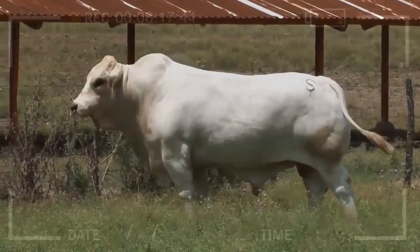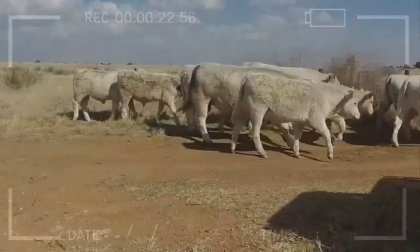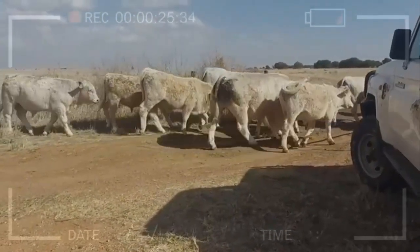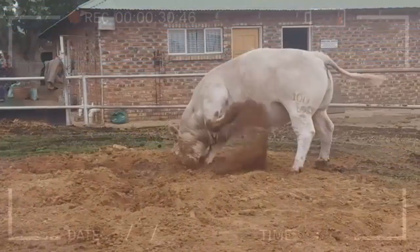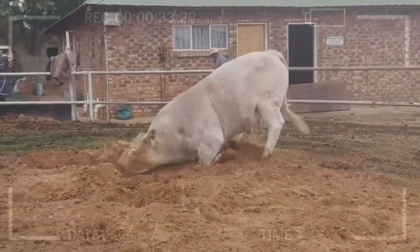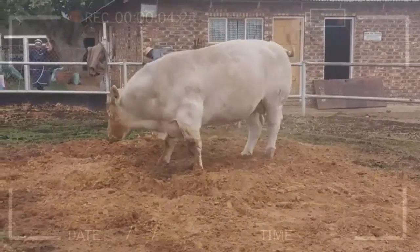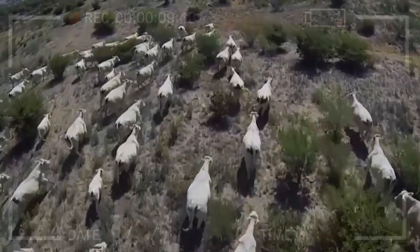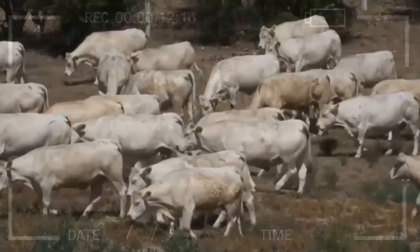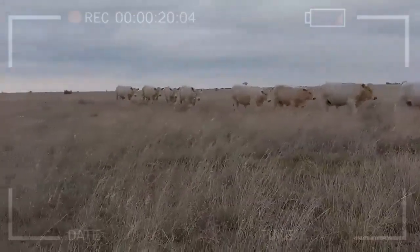FAQs: Charolais Cattle are a breed of beef cattle that originated in the Charolais region of France. They are typically white or cream-colored with a broad forehead and short, curved horns. They are known for their high growth rate, feed efficiency, and docile temperament. To register your Charolais Cattle, contact the Charolais Breed Association in your area. Common health issues include respiratory diseases, reproductive problems, and parasitic infections — it is important to work with a veterinarian to maintain the health of your herd.